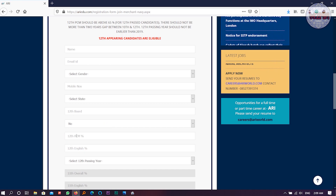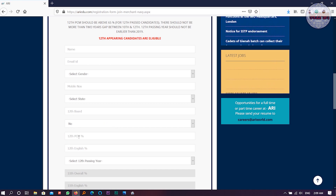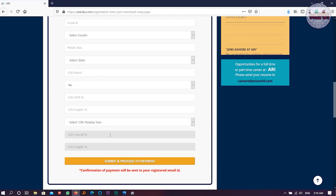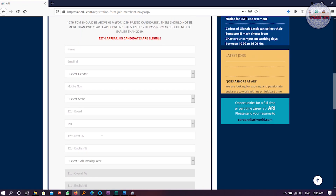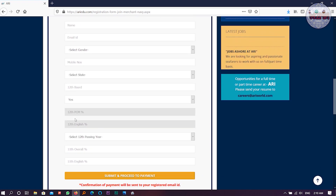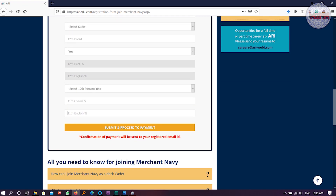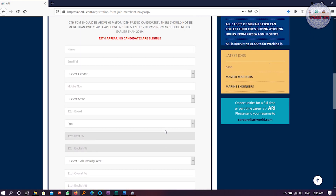There is one field asking if you are a 12th appearing student — 'yes' means you are going to appear in the next year, and 'no' means you have already completed and have your results. You also fill in your 12th PCM marks, 12th English marks, and passing year — not before 2019. If you are going to appear and don't have results yet, select 'yes' and put your 11th marks, then submit and proceed with the payment.